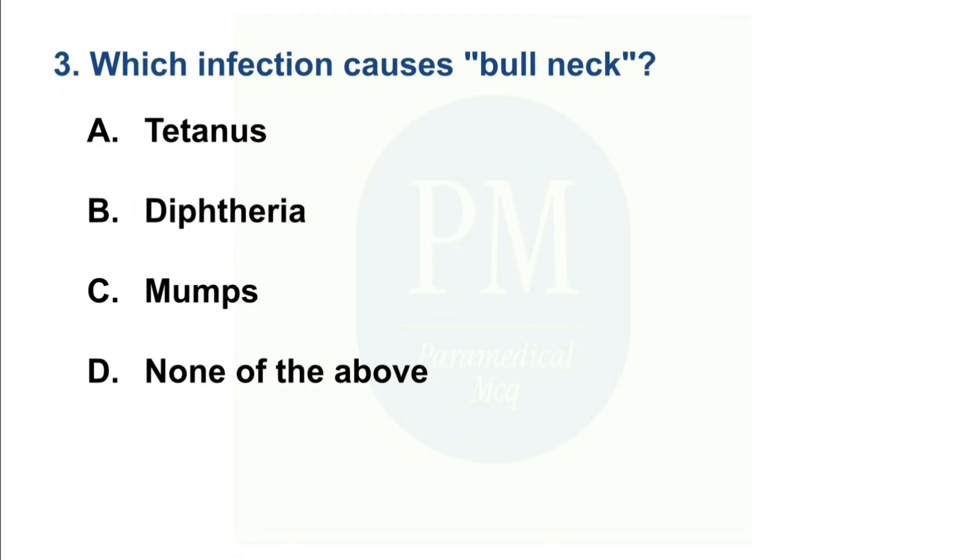Which infection causes bull neck? Option A: Tetanus. Option B: Diphtheria. Option C: Mumps. Option D: None of them. The correct option is Option B — Diphtheria.